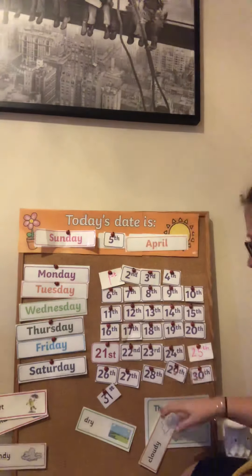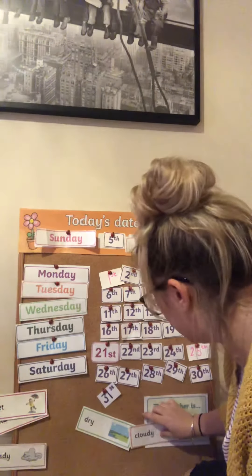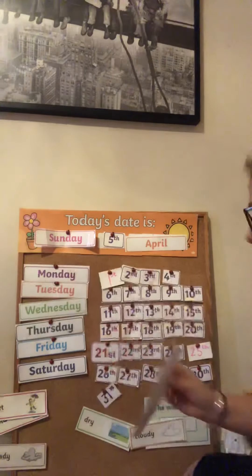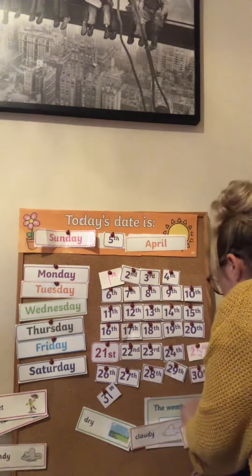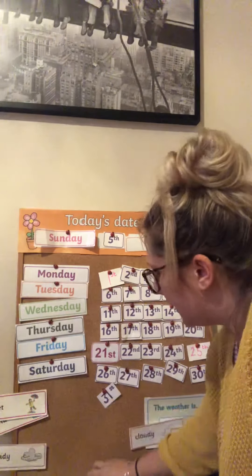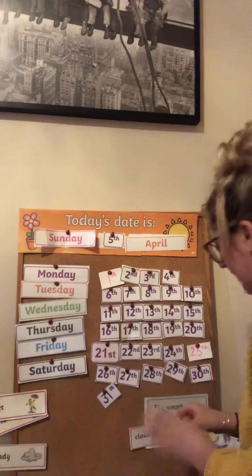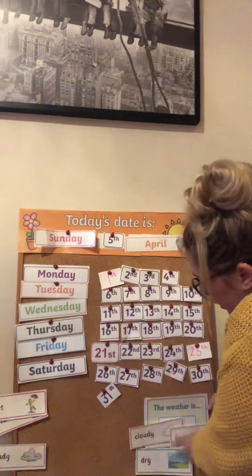Today I would say it has been a little bit cloudy — so that's already there, let's stick that on properly. Today it has been sunny, so let's stick that one on. And it's been warm today, but I don't have one that says warm. But it has also been dry — there hasn't been any rain today. It's been dry, so let's stick that on there. So the weather is cloudy, sunny and dry.